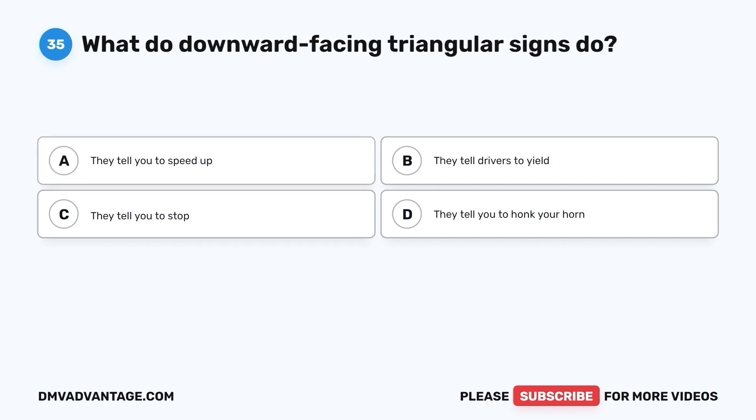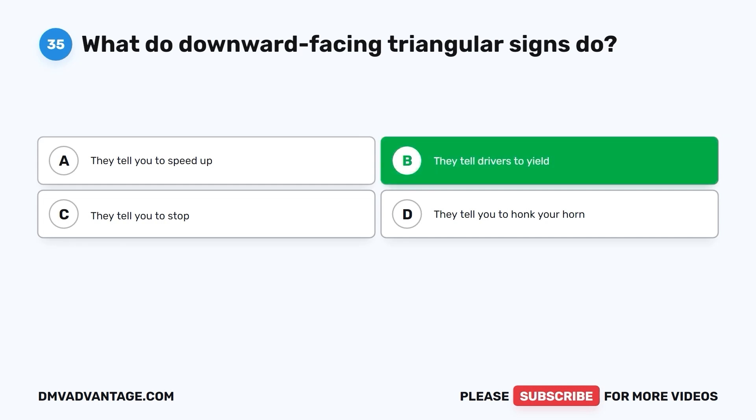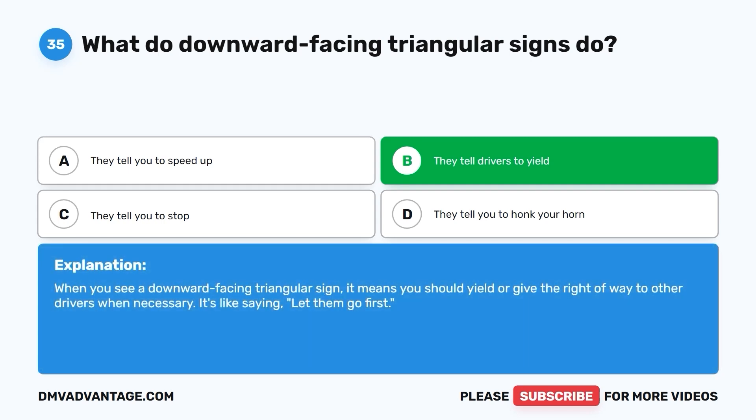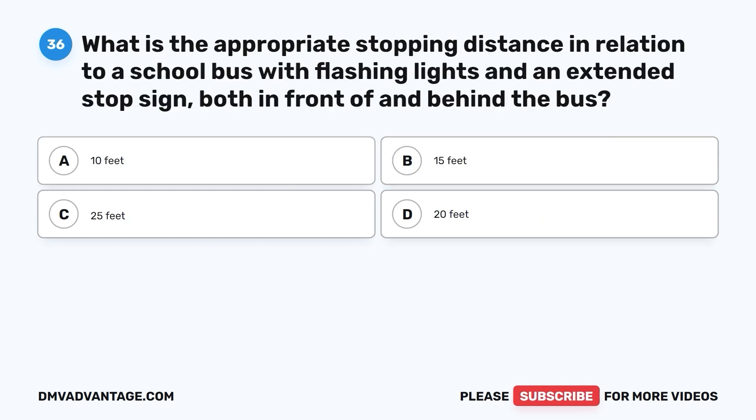Question 35: What do downward-facing triangular signs do? A. They tell you to speed up. B. They tell drivers to yield. C. They tell you to stop. D. They tell you to honk your horn. The correct answer is B. They tell drivers to yield. When you see a downward-facing triangular sign, it means you should yield or give the right of way to other drivers when necessary. It's like saying, let them go first.